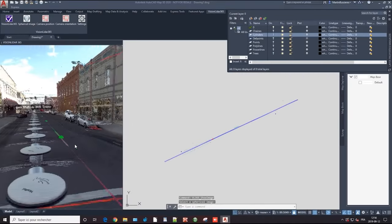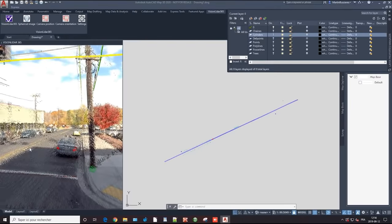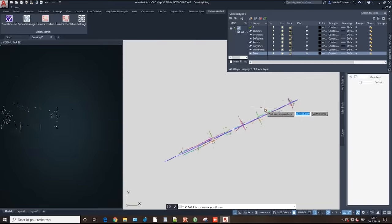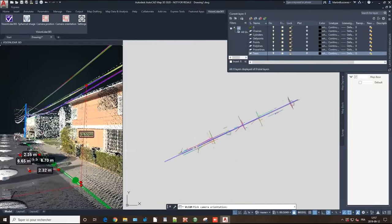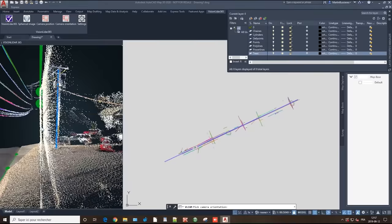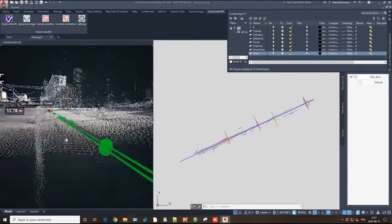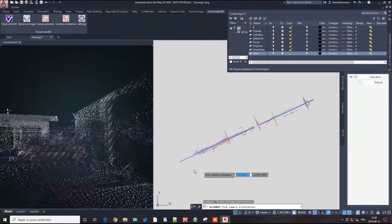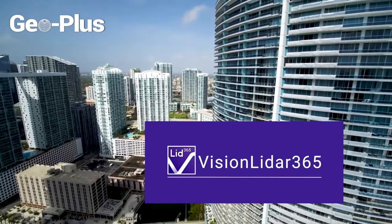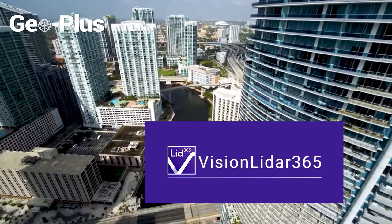Another powerful feature of Vision LiDAR 365 is that it comes with a plug-in for AutoCAD Map. You can easily synchronize your viewing experience between Vision LiDAR 365 and AutoCAD Map, and both programs will follow each other in real time. You can also extract information directly from Vision LiDAR 365 into your CAD software — for example, you can click on a building's footprint in the viewer and the building's footprint in your CAD software will be selected as well.